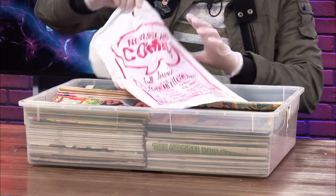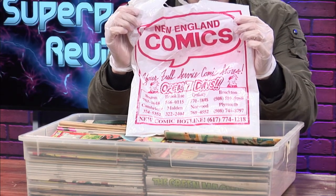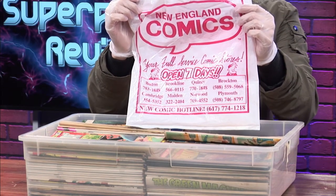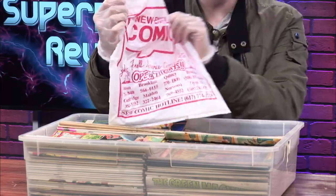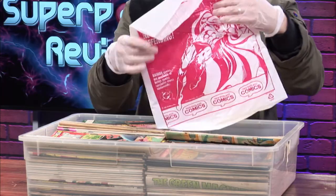Look at this — we got a New England Comics bag! That's one of the shops I go to. There's one in New Bedford, Boston, Brookline, Quincy, and Brockton. I wonder how old this thing is — the New Bedford one is not even on here. And look, we got a cool Batman bag.